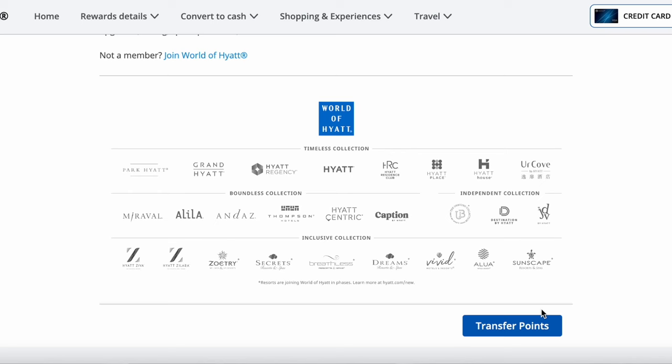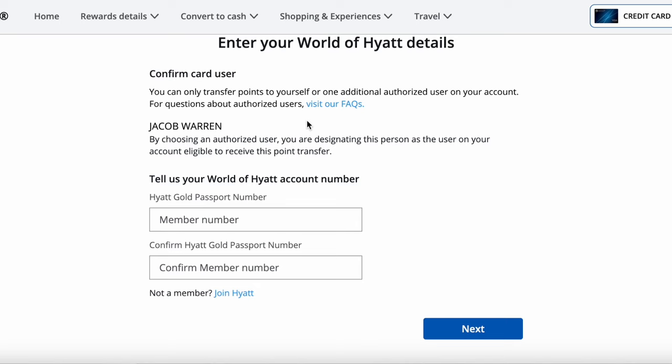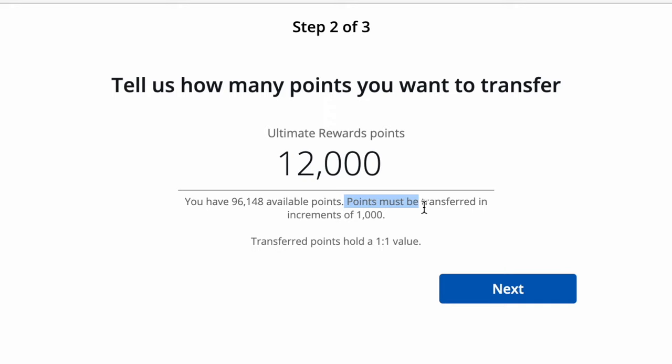I'm going to click Transfer Points and go to the next screen. It says enter your World of Hyatt details and you have to confirm the card user. I can either transfer my points to my own World of Hyatt account or to any authorized user on the card. I'll go over to Hyatt.com and copy and paste my account number. I want to transfer 12,000 points for three nights. Points must be transferred in increments of 1,000, and it confirms that transferred points hold a one-to-one value — so 12,000 Chase points equals 12,000 Hyatt points.